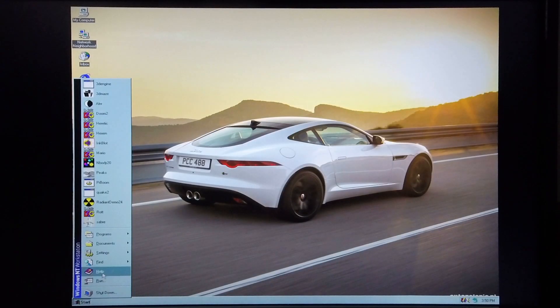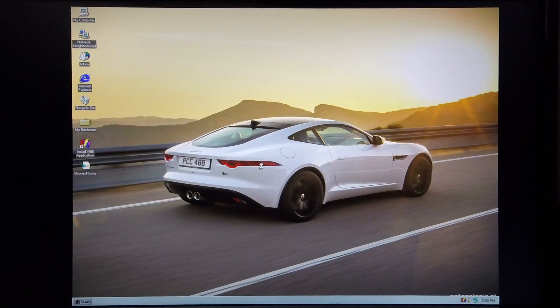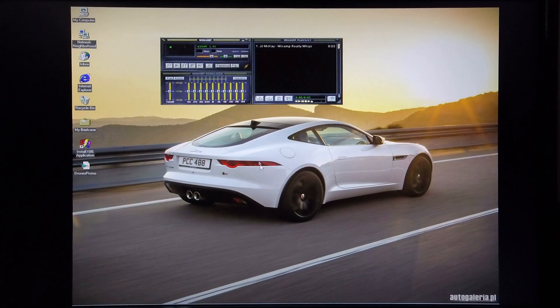I have Winamp installed running natively on Alpha, which I'm also going to quickly demonstrate. I don't have any other MP3s installed on the machine but as you can see it's working pretty well.